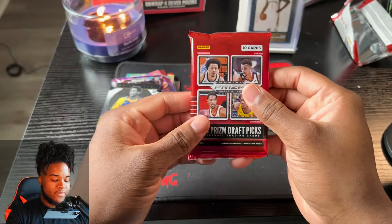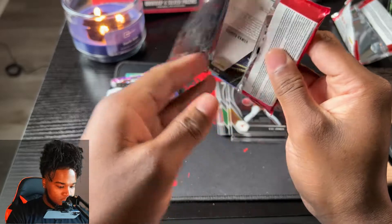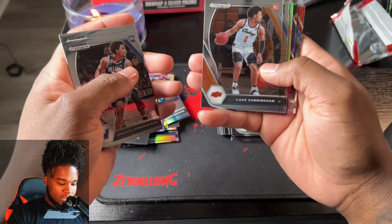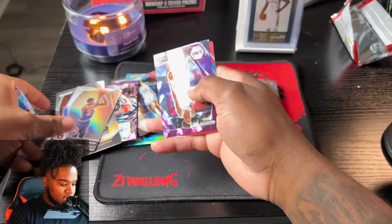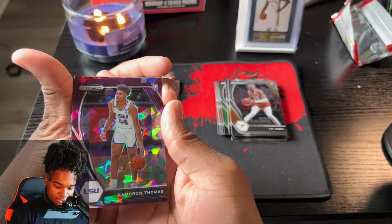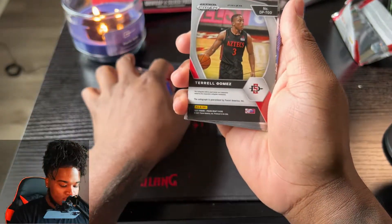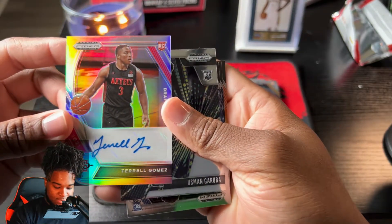Last pack - please give me a top 5 rookie! We got JT Thor, Allen Iverson again, Jeremiah - Cade! Okay, we got a Cade, Jalen Johnson, we got another JT Thor. Oh oh oh - we got a Cam Thomas! A Cameron Thomas! A Jamal Murray. And a Terrell Gomez. So that's our autos.